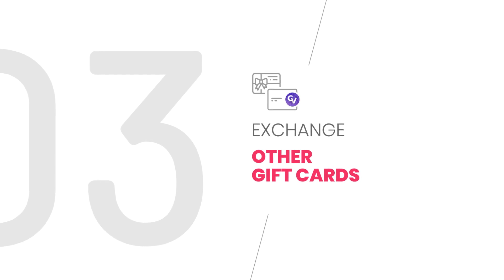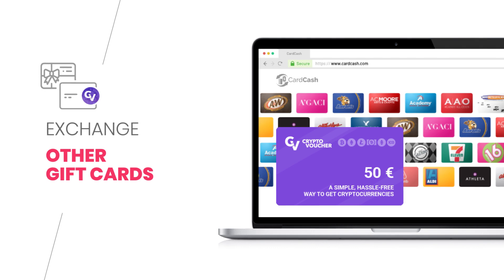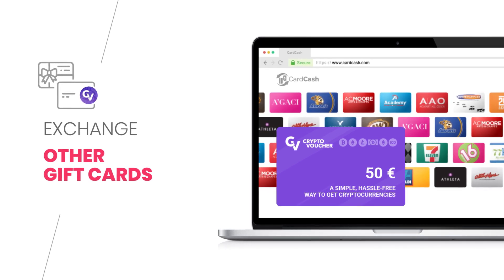The third option is buy with a gift card. It is also possible to exchange other gift cards like Walmart, Airbnb, Best Buy, or others for a CryptoVoucher.